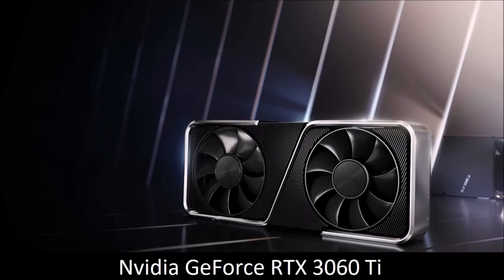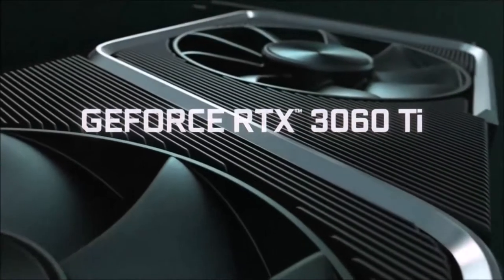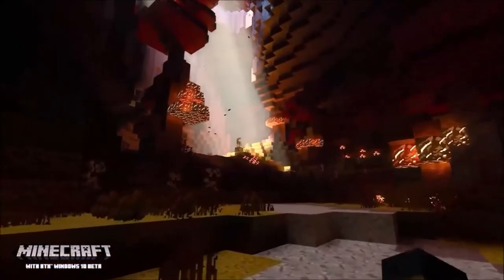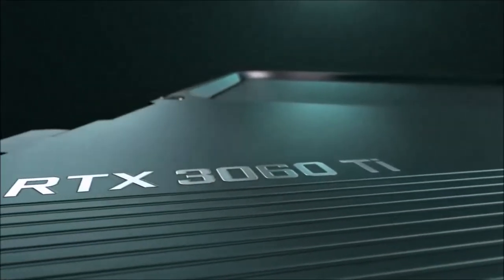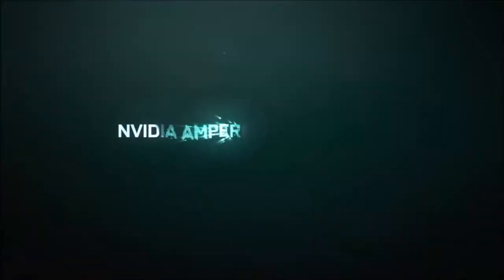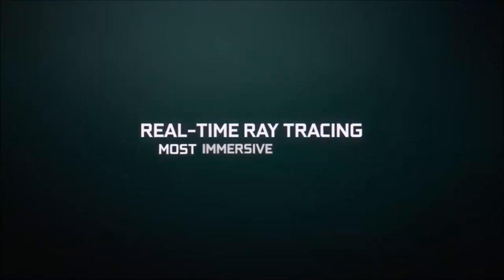NVIDIA GeForce RTX 3060 Ti: Best Value. AMD is no longer the king of cheap graphics cards. The RTX 3060 Ti offers the best performance to price ratio. The 3060 Ti includes all the benefits of RTX cards while costing less than all other Ampere series graphics cards. Despite its price, its performance can match that of the RTX 2080 Super. It's also only about 10% slower than the RTX 3070 while costing 20% less. Unlike NVIDIA's GTX series of graphics cards, the RTX 3060 Ti is built with dedicated hardware for both ray tracing and deep learning supersampling.